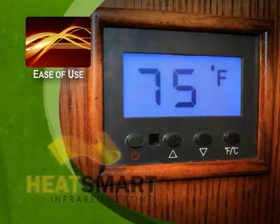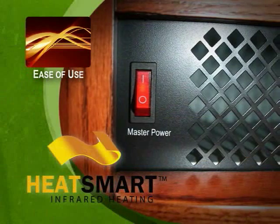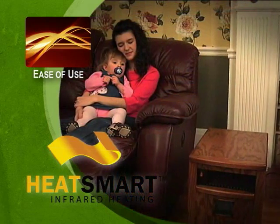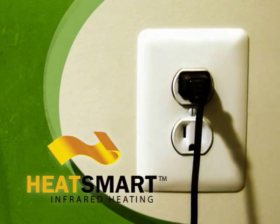Our infrared heater gives you a choice of how much of your home you want to heat. With most central heating systems, you have to heat your whole house whether you're using all the rooms or not. The HeatSmart Infrared Heater is very easy to use and can be rolled from room to room. Our heaters allow you to heat the rooms you spend time in, not the whole house. The HeatSmart uses a standard outlet and requires no special wiring.